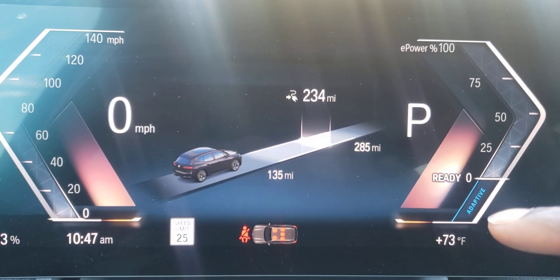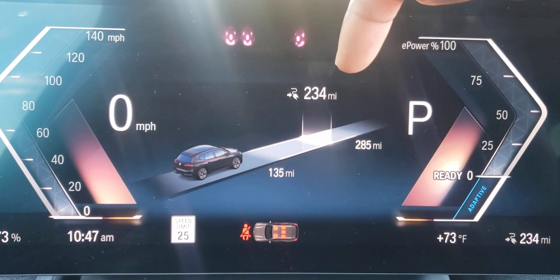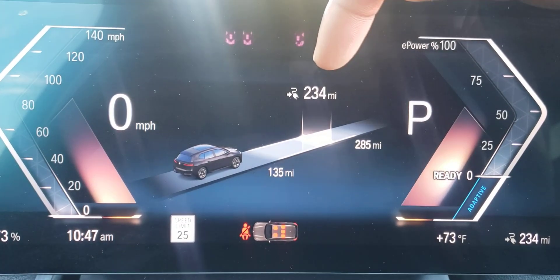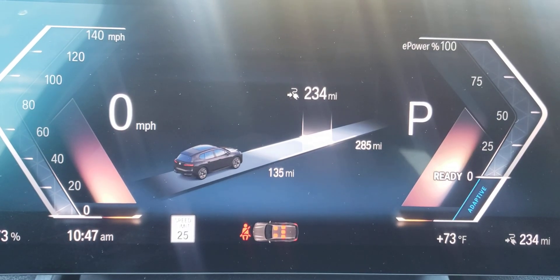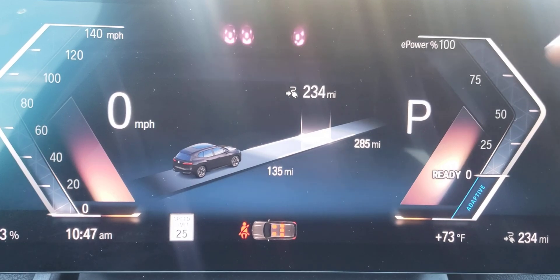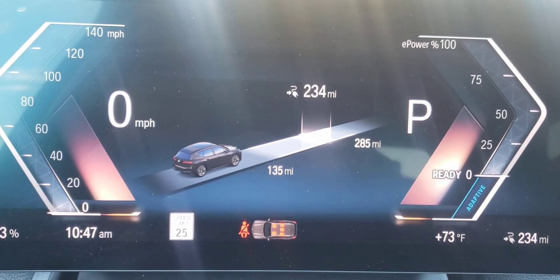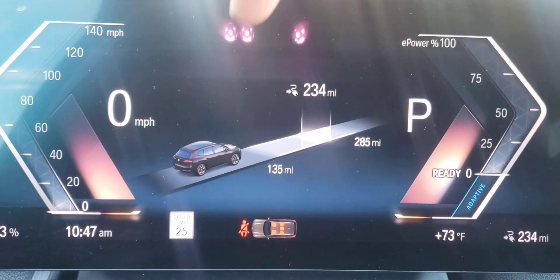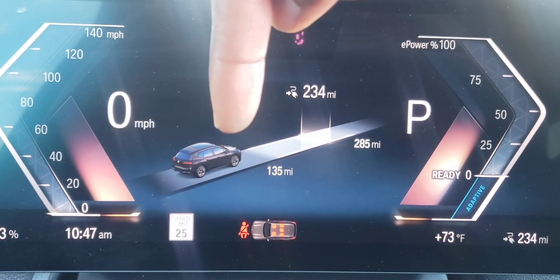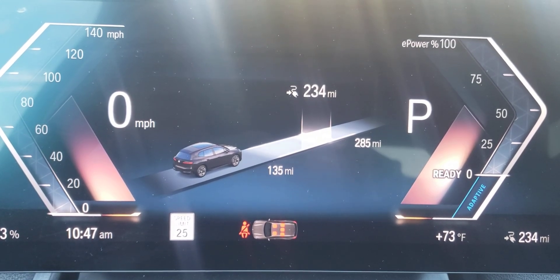There are three lines right here. Currently you'll be getting 234 miles with the mode we're in. If we turn it up to high recuperation we can get up to 285 miles of range, but with low recuperation we have up to 135 miles.